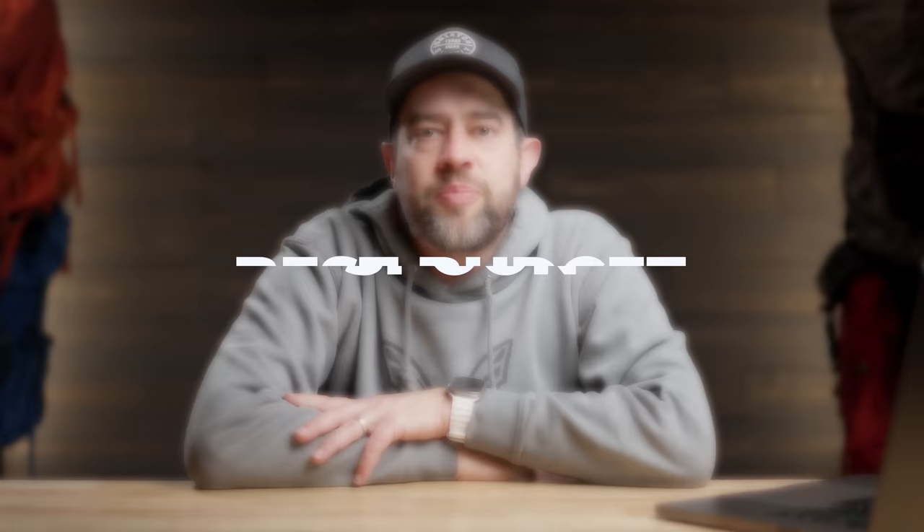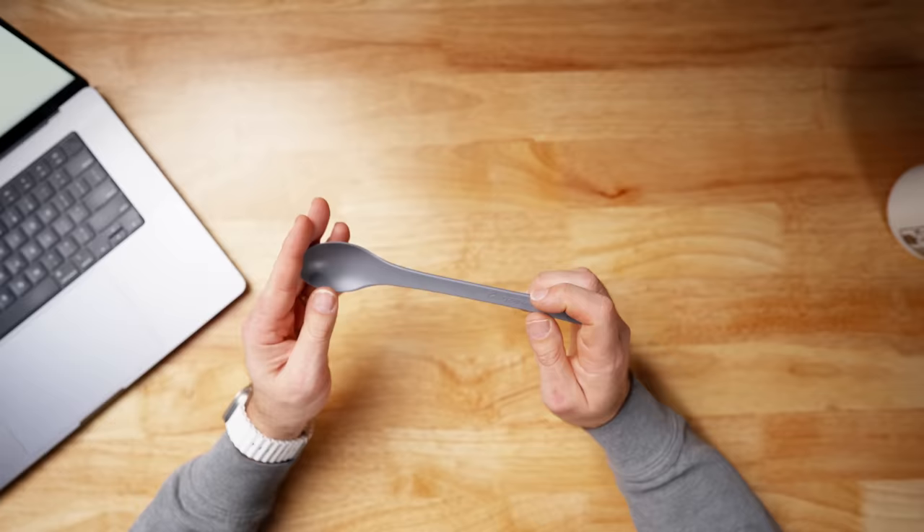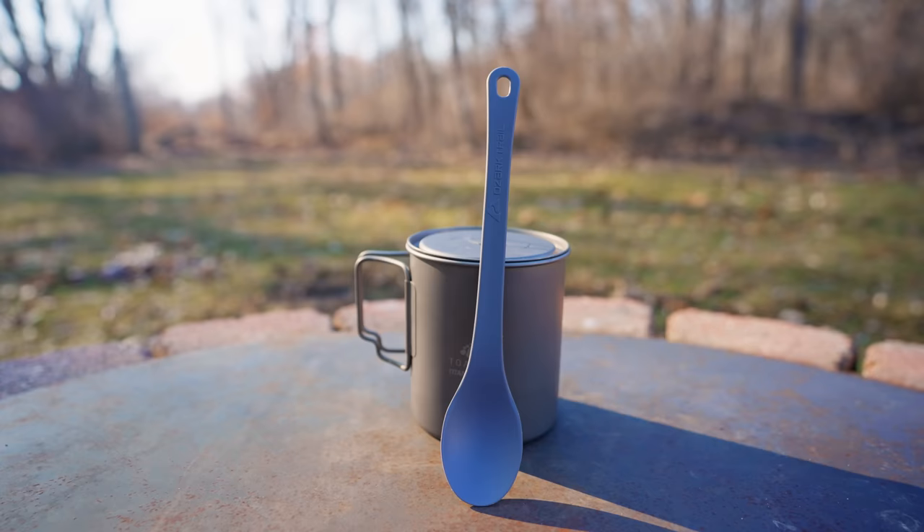Next up: best budget backpacking spoon. It's the Ozark Trail spoon from Walmart — 88 cents, long-handled, flexible. I actually used it this past weekend. It's very difficult to find because it's always sold out. Alternatively, grab a long-handled spoon from Dairy Queen or another ice cream place before your trek — that's super budget.